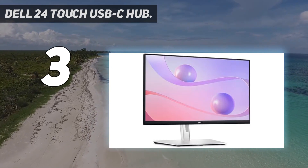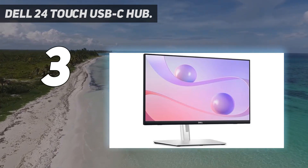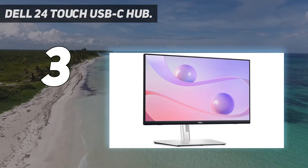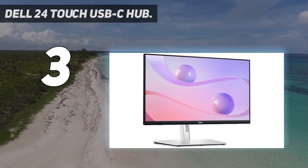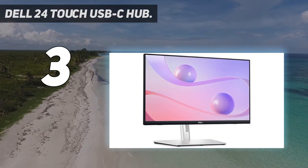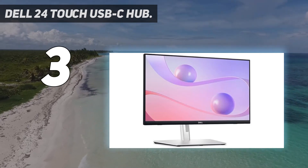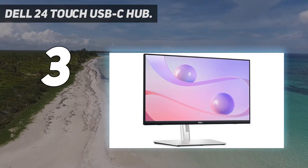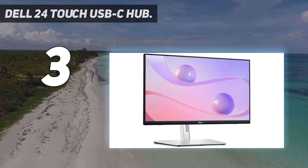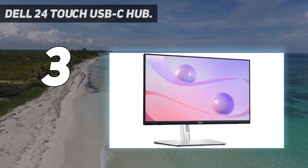It has tons of connectivity options like DisplayPort in/out, HDMI, USB 3.2, and USB-C to set up secondary screens, mobile devices, drawing tablets, and other peripherals, or for charging devices. Verified reviews from both B&H Photo Video, Walmart, and Dell's official sites say that users love how ergonomic the tilt-and-swivel stand makes the monitor, which is good for graphic designers and creative professionals who spend long hours at their computer.